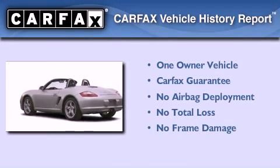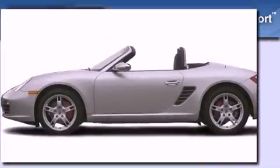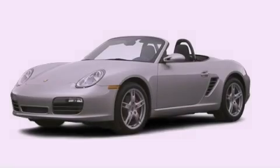This convertible has had only one owner and it qualifies for the Carfax buyback guarantee. Stop by today and test drive this automobile for yourself.